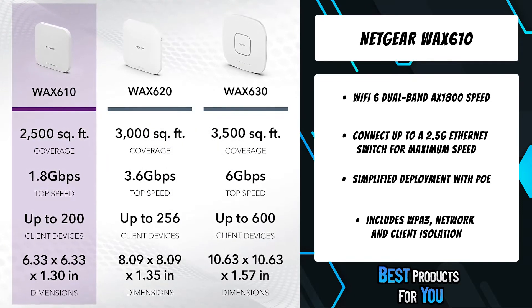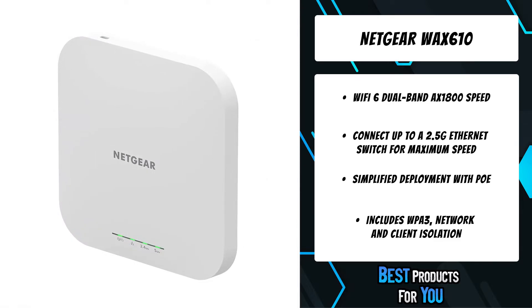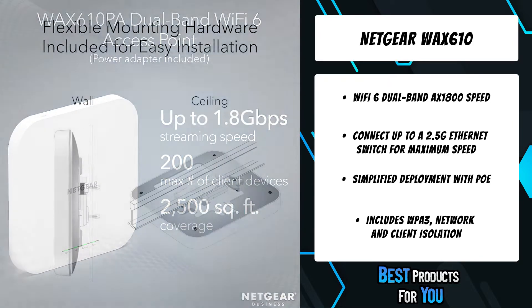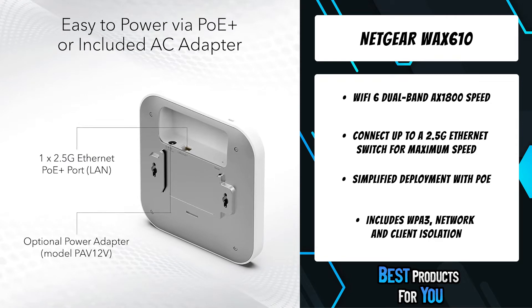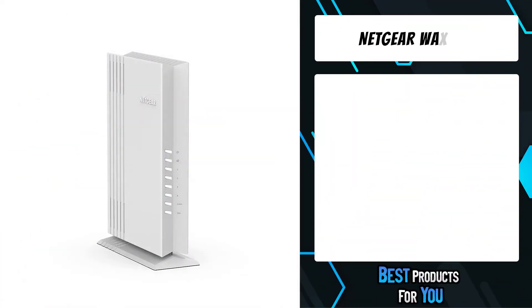The Netgear Insight cloud portal and app makes setup and configuration simple. Easy installation on a wall or ceiling provides the optimal Wi-Fi network coverage in an out-of-the-way location. Supporting multiple SSIDs, the WAX 610 delivers up to eight separate and secure wireless networks to manage device access for groups of guests, employees, smart devices, and many others.